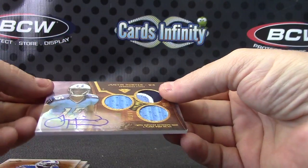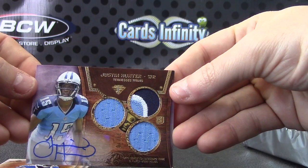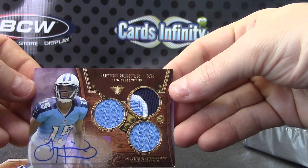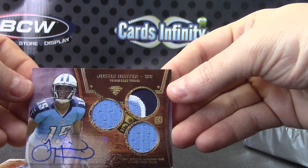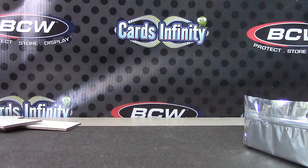Justin — numbered 69 of 70, patch dual jersey. JH and a couple lines — Justin Hunter. That'll do it there Justin, I'll get it on the way. See you buddy.